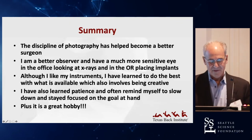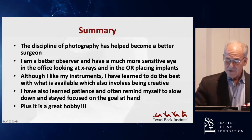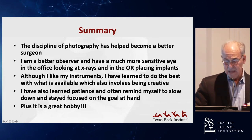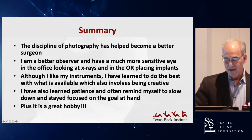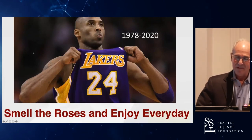I've learned a lot from photography — it's helped me become a better surgeon and I'm more observant. I've also realized that sometimes you don't have the best instruments with you, like my SLR, but you have your iPhone, and that's really great too. Photography is a great hobby, and I think it's one way that has kept me from getting burnt out. My suggestion is that everybody needs to find their happy place — smell the roses and enjoy every day. Thank you.